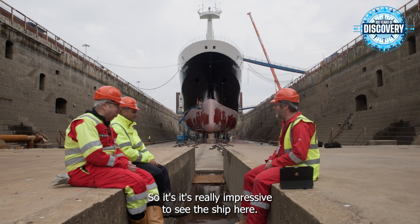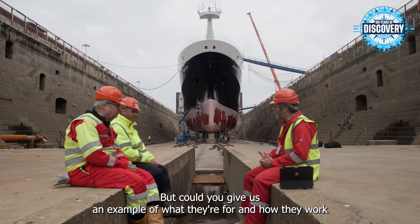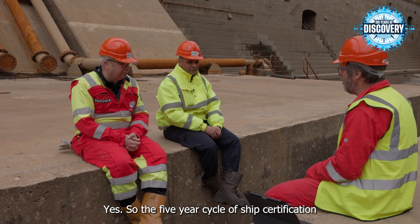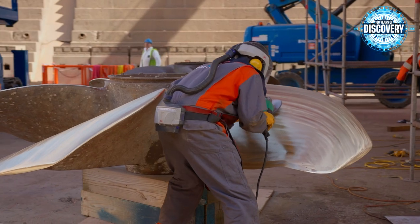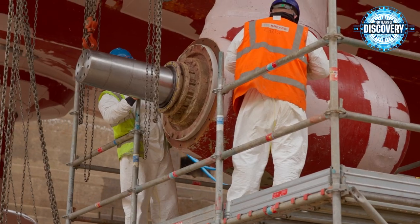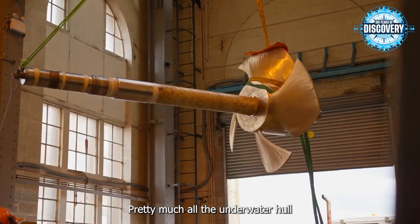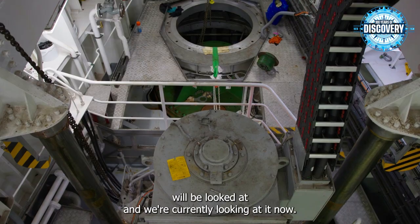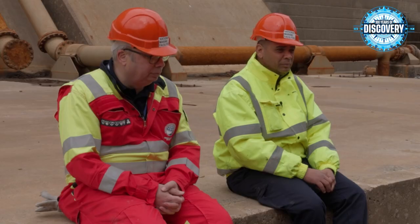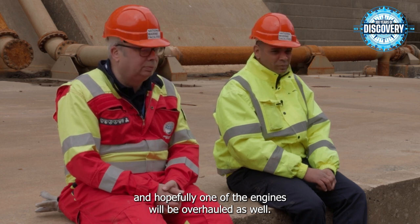It's really impressive to see the ship here. Refits are really important — the five-year cycle of ship certification means that after every five years you have to do a renewal certificate. This is the 10-year special docking for Discovery. Pretty much all the underwater hull will be looked at. The propulsion, thickness readings, all tanks will be opened up, and hopefully one of the engines will be overhauled as well.